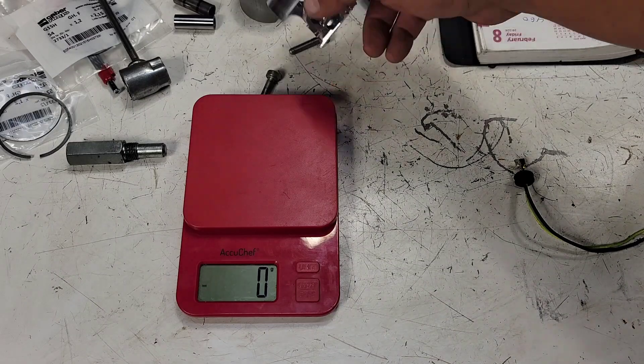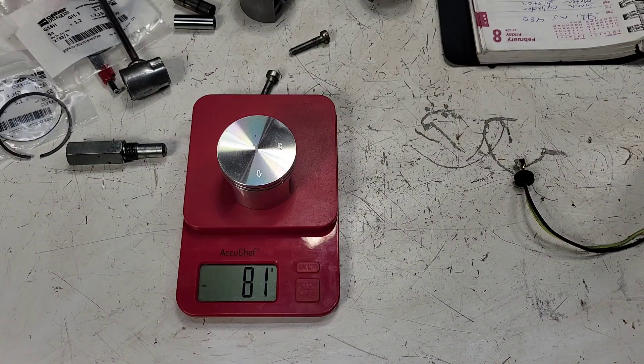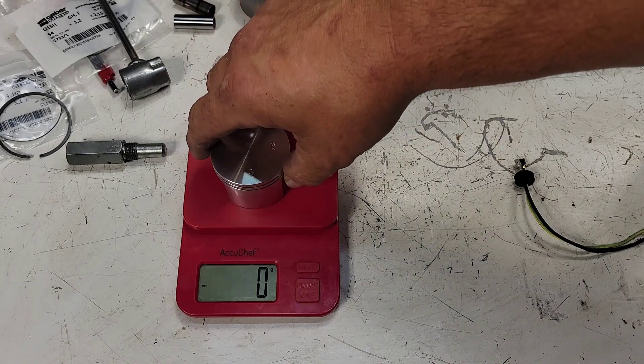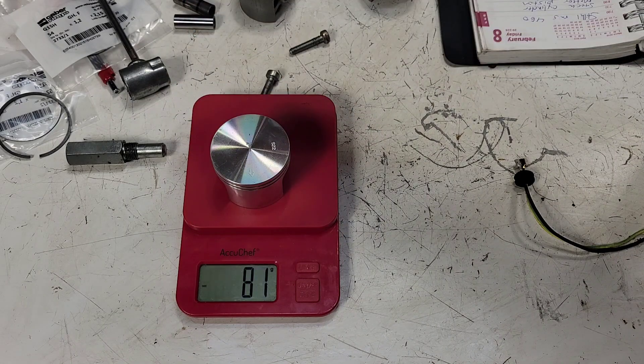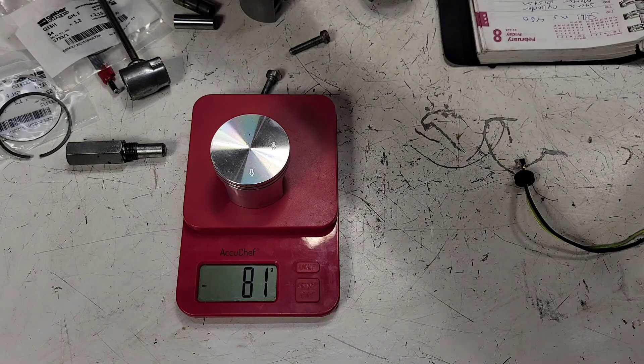Let's look at the Meteor piston. It comes in at 81 grams. The Meteor is pretty much bang on with the OEM.